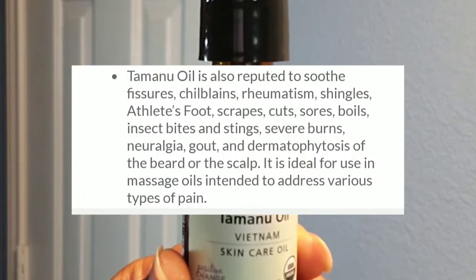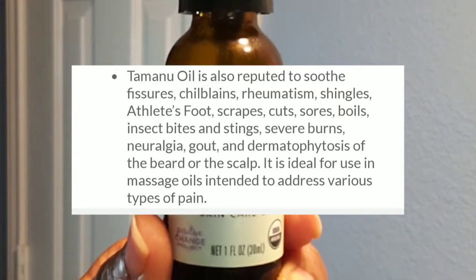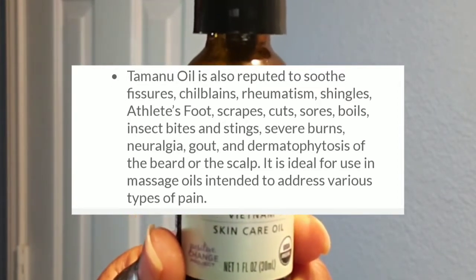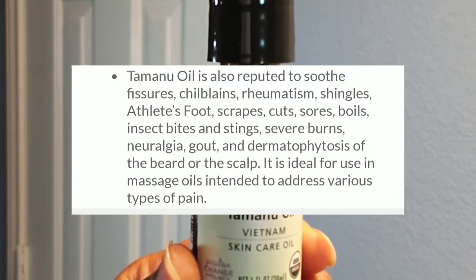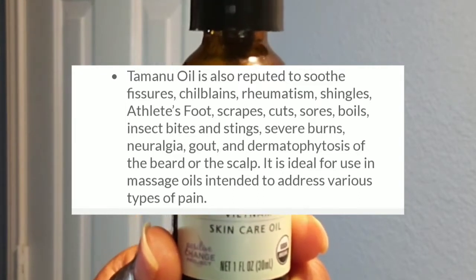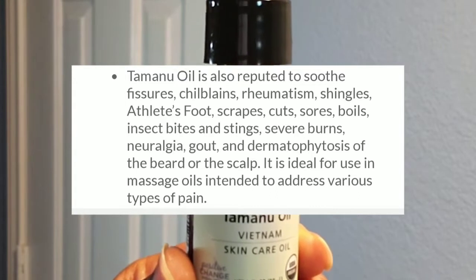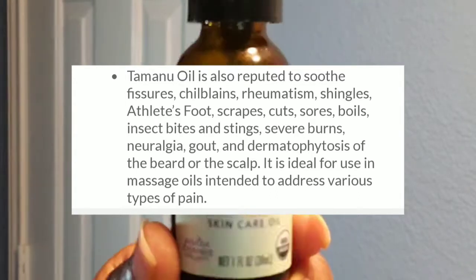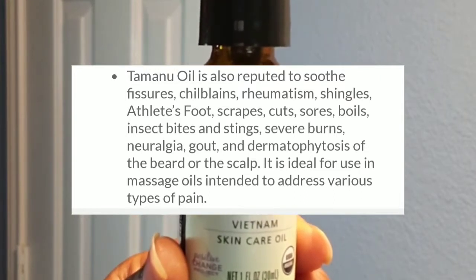Tamanu oil is also reputed to soothe fissures, chilblains, rheumatism, shingles, athlete's foot, scrapes, cuts, sores, boils, insect bites and stings, severe burns, neuralgia, gout, and dermatophytosis of the beard or the scalp. It is ideal for use in massage oils intended to address various types of pain.